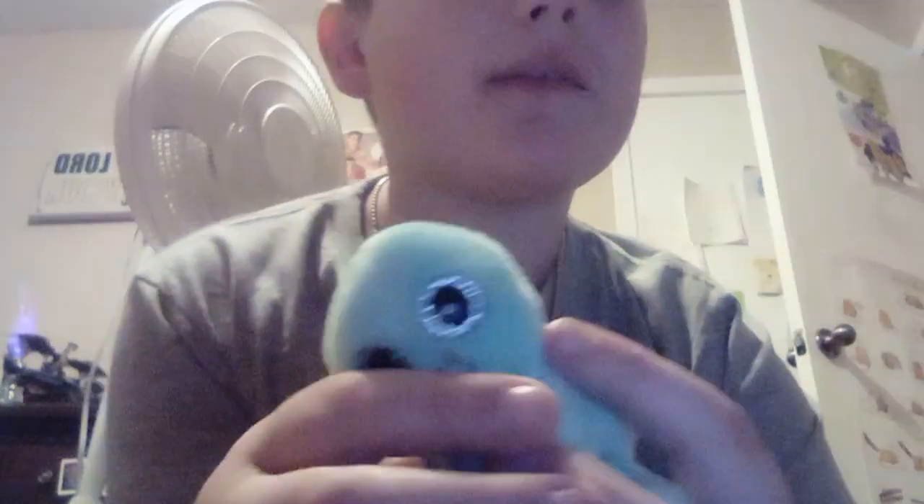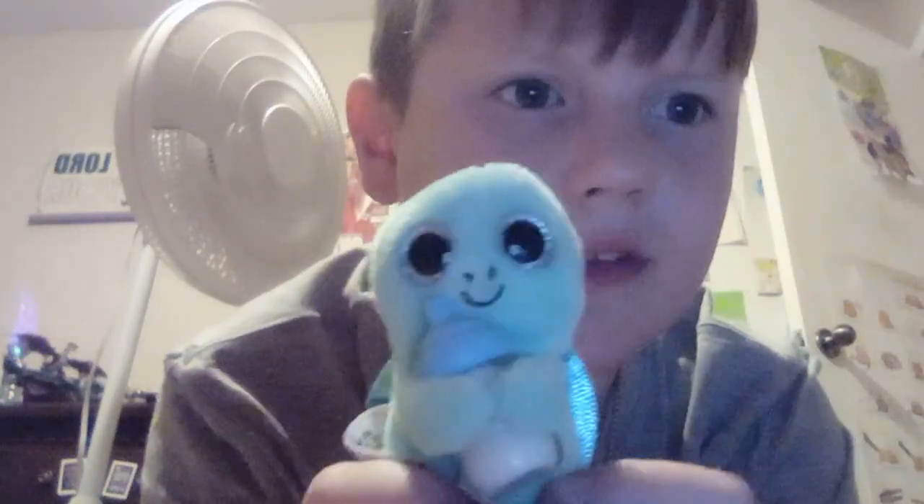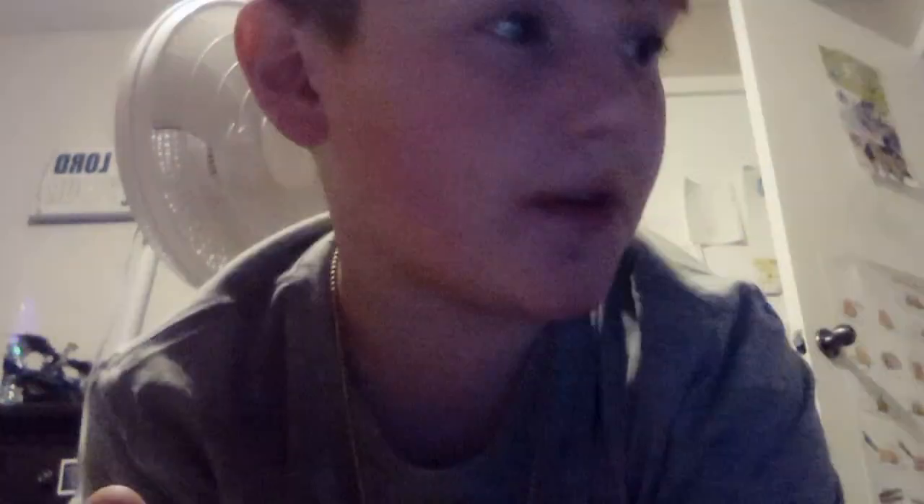And then we have the plushie pets. They were so cute. They're like T.Y.'s, but they're from mystery minis. I forgot what they're called. But they're super cute. I got three. So I got this one, it's like a little dog. I got a unicorn. They're mysteries, okay? I didn't really want this, but I got her. And then I got my favorite — a little turtle. I love turtles.